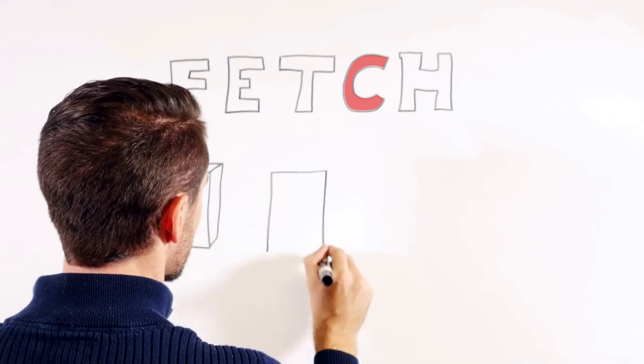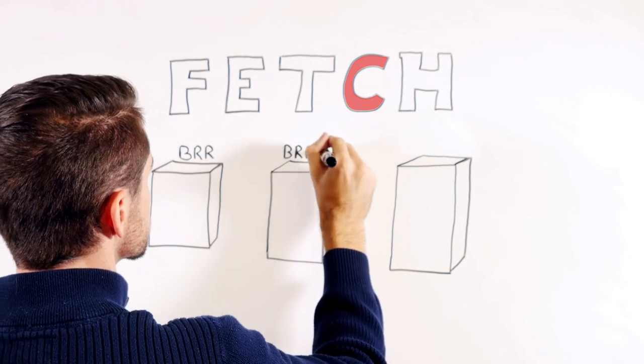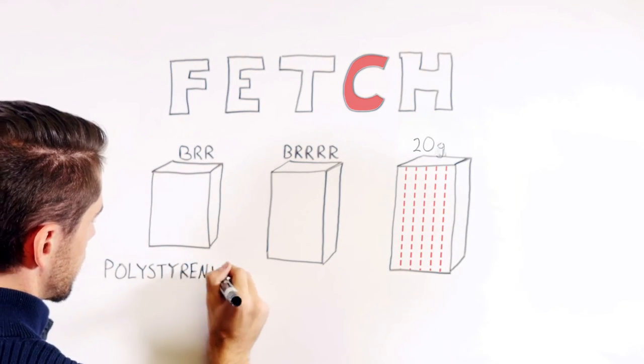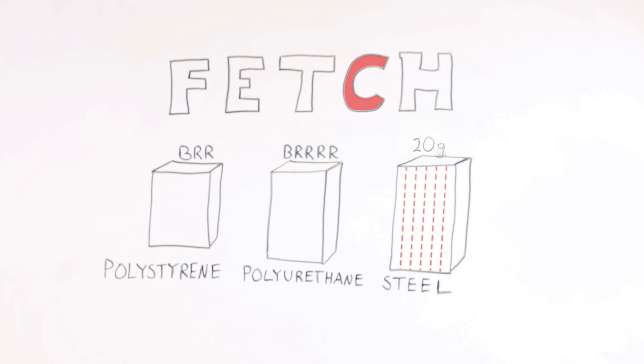Steelcraft offers three other cores: polystyrene, which has insulated properties to keep cold weather out; polyurethane, which has even more insulating properties to keep extremely frigid weather out; and steel stiffened doors, which use 20 gauge stiffeners about every 6 inches with fiberglass in between the stiffeners. While some think steel stiffened doors are the strongest of the four cores, the construction of Steelcraft's honeycomb core doors actually makes the honeycomb doors the strongest.